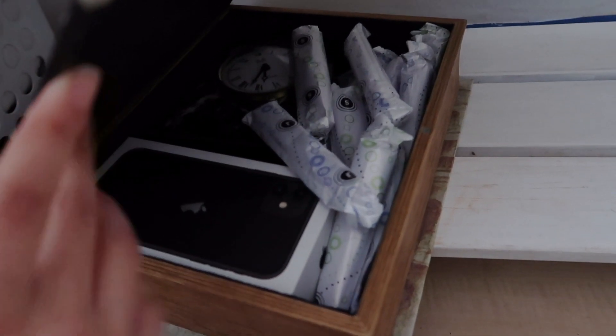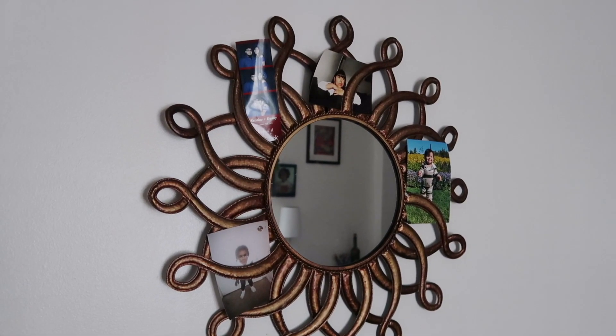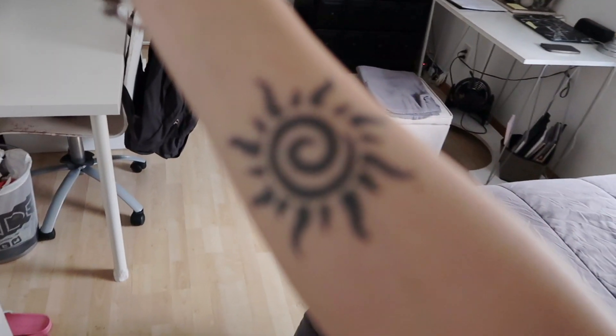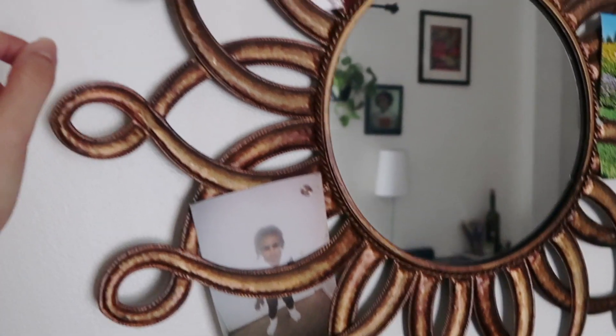Down here — I know this looks nasty but it's clean, it's painted white and just gets dirty-looking very easily — it's one of those little hollow book thingies. Inside I keep some tampons and my old phone case. Right above that I have this mirror my mom gave me; it's kind of in the shape of a sun, which I think is so pretty because it resembles my tattoo with the little swirl details. I was able to stick pictures in there and they stay put.